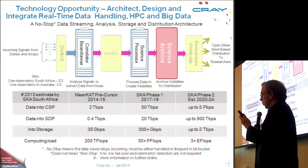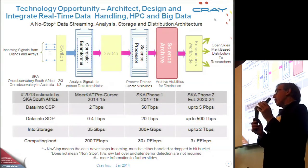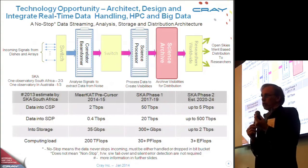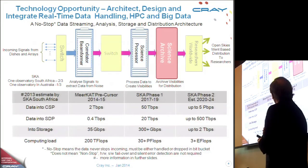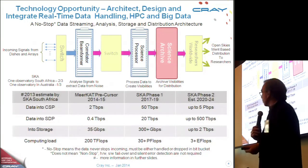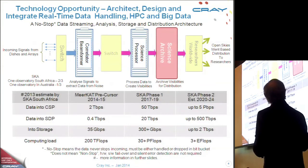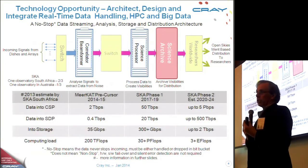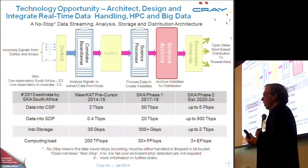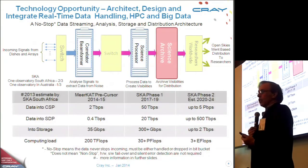The correlator also forms what are called beams out of the signals. Beams are used to capture wide information from signals in the universe, whereas correlation is usually used for a specific point being observed. The beams are used for surveying the universe, looking for things that haven't been found yet. After the correlator, there's another switch, and then data goes into the science processor where it's converted into what are known as visibilities. From visibilities, astronomers can start to learn something. It's archived and then distributed worldwide to astronomers.